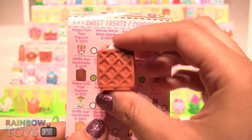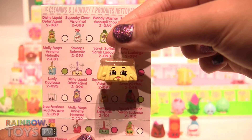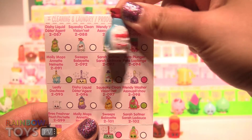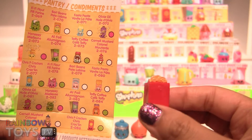This one is Waffle Sue — she is a rare Shopkin. This one is called Sweeps and it is an ultra rare. Squeaky Clean. Krispy Crackers from the pantry.